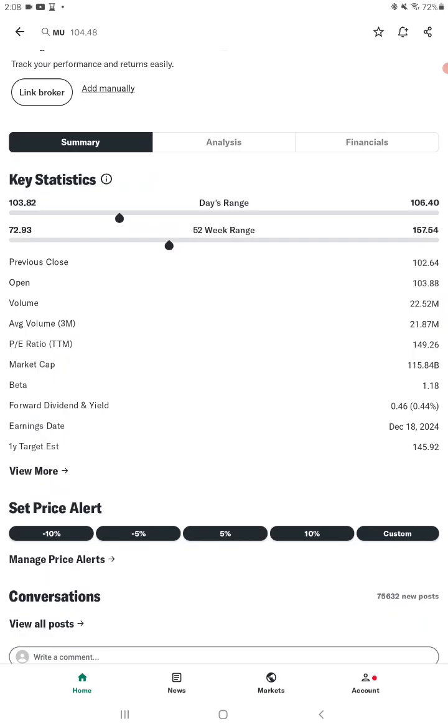The P/E ratio is 149.26, market cap is $116 billion, which is solid. The dividend yield is 0.44%, so it's not paying out a huge dividend.